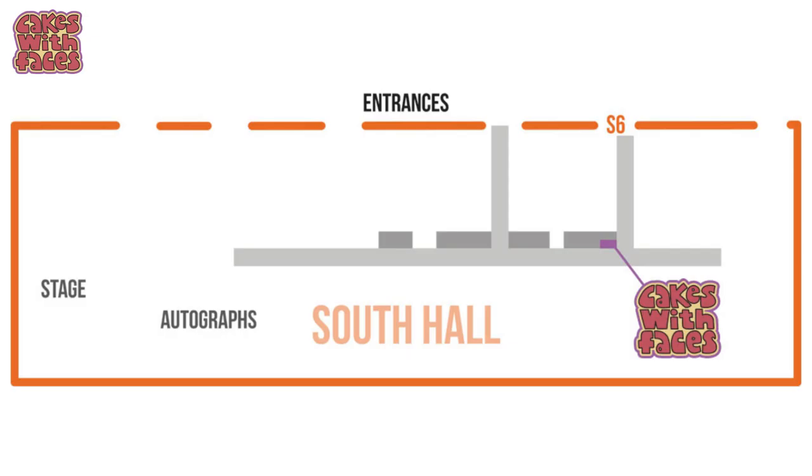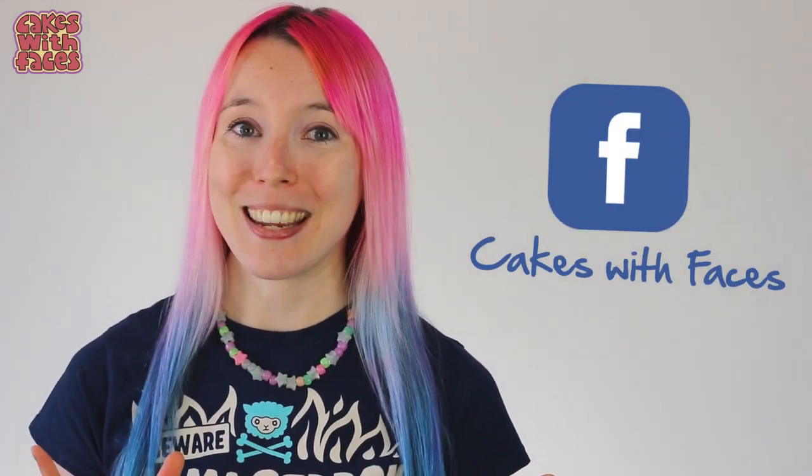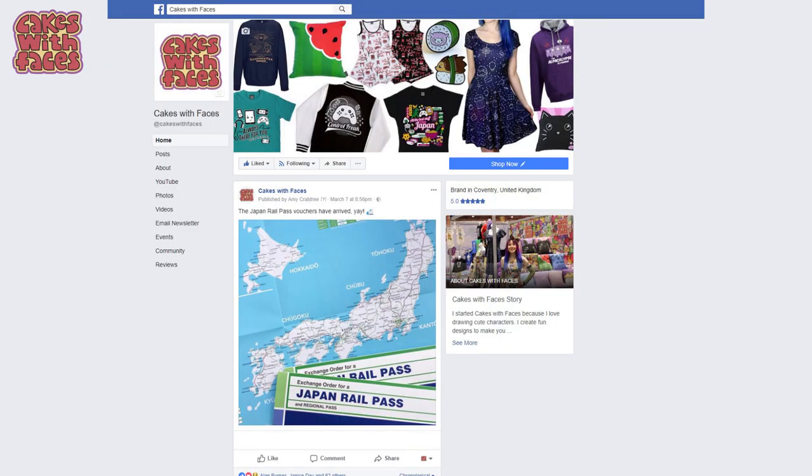I'll also have all my other designs — the t-shirts, hoodies, control freak varsity jackets, all the dresses, and everything else. You can see it all on cakeswithfaces.co.uk. I'll be in the south hall on stand BG3. Because a few people said they couldn't find my stall last time, I'm going to try and do a quick live stream on Friday morning to show you where I'll be — that'll be on facebook.com/cakeswithfaces. The official floor plan and stage schedules are usually out just a couple of days before the show, and when they're published I'll put a link on my website and on Facebook and Twitter.